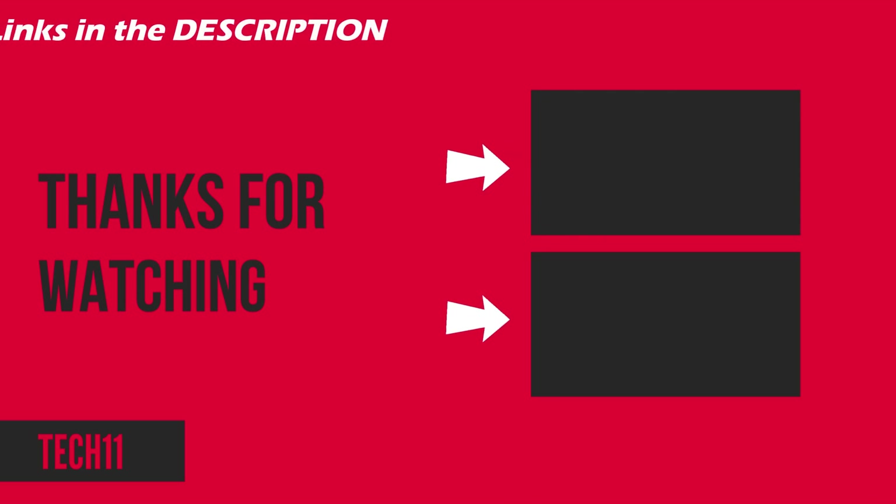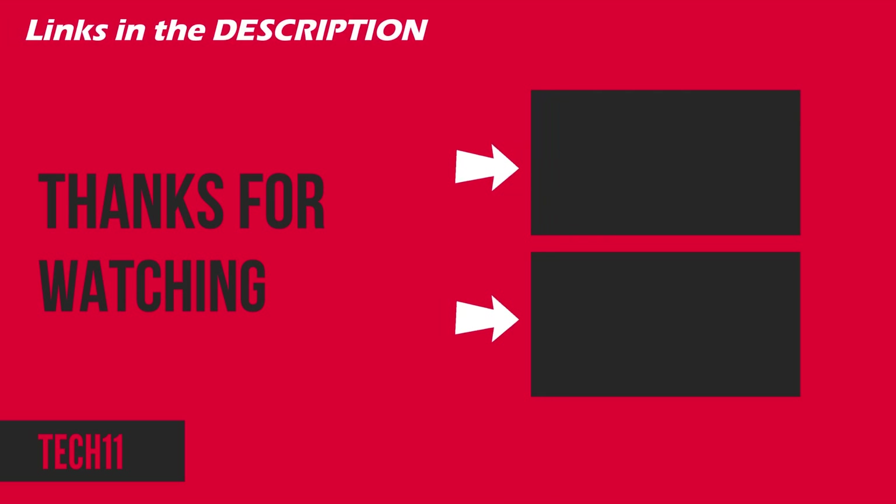Thank you. Please do check the laptop links in the description, and if you liked the video, please do not forget to like the video and subscribe to the channel.